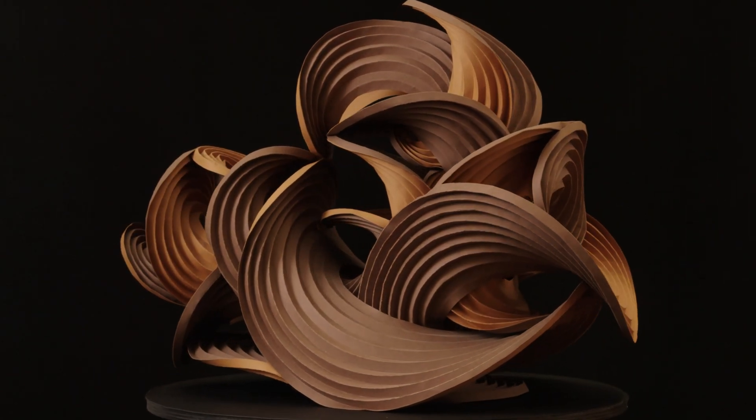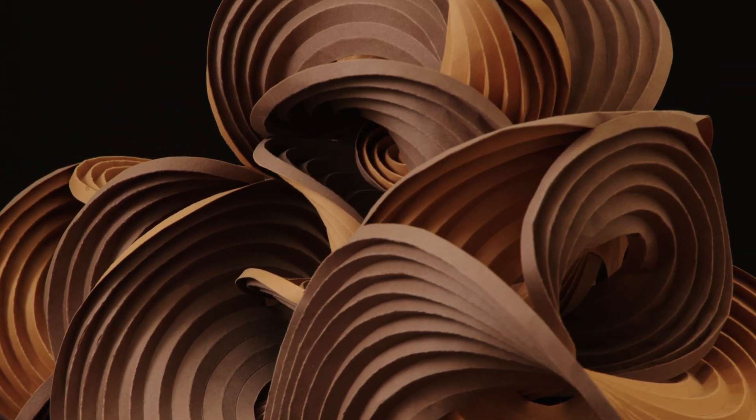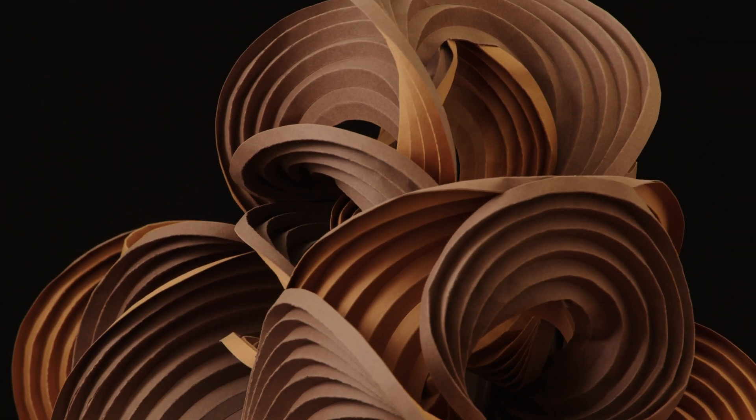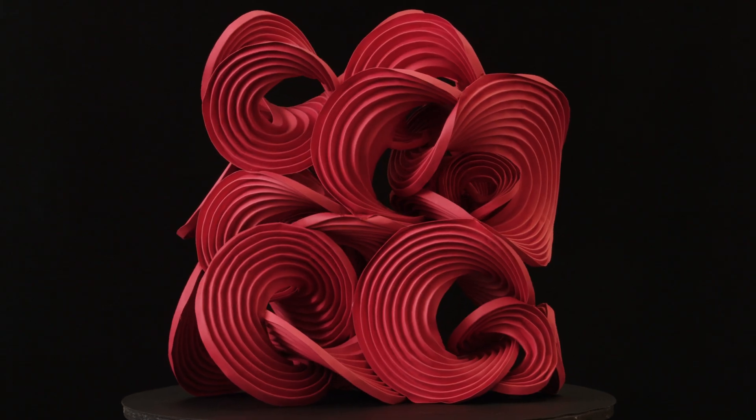We started doing these curved crease forms and they helped us interpret what they might be doing mathematically. The reception from people was, wow, you should do more of these, and that grew into sculpture.